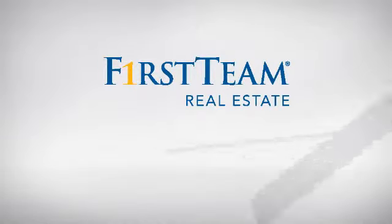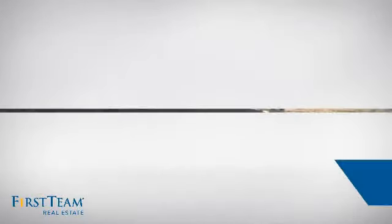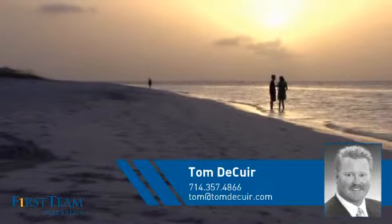At First Team Real Estate, you'll find just the right home for you. This video is brought to you by your real estate agent, Tom.